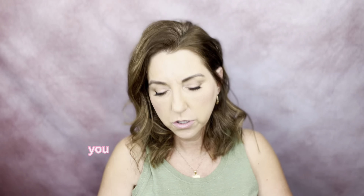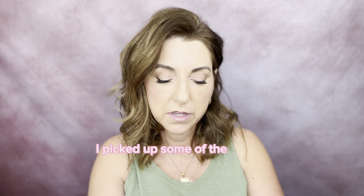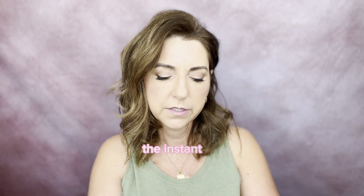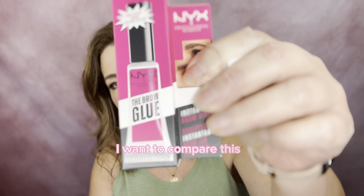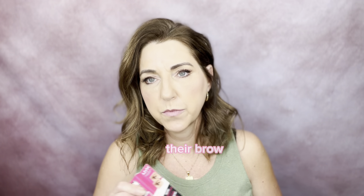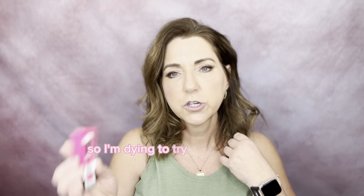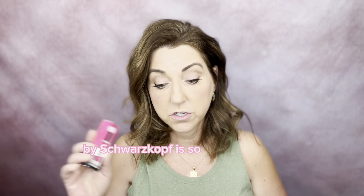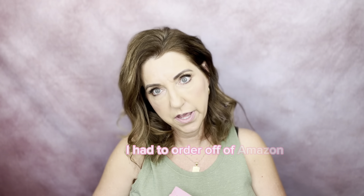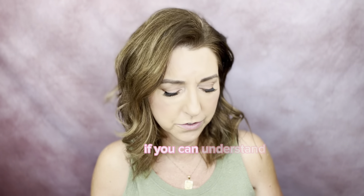This Maybelline Lifter Gloss is in shade 010 Crystal. Love it. They're reasonably priced and it's going to be a great look for summertime — even for a daytime look you could get away with it. Last but not least, I picked up the NYX Brow Glue Instant Brow Styler. I want to compare this to the Got To Be by Schwarzkopf brow gel, which is right now the best one I've found. It's so incredibly hard to find — I had to order it off Amazon. I don't want to fall in love with a product that's that hard to find.